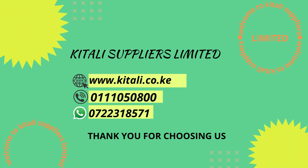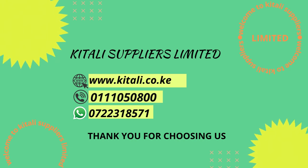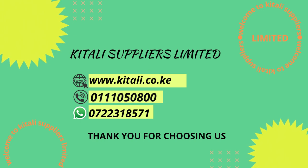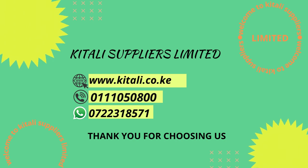Our mission is providing every home and business with affordable, consistent, reliable and easy power solutions. For more information, visit our website at www.gitali.co.ke, call our help desk at 0111-050800, or WhatsApp us at 0722-318571.